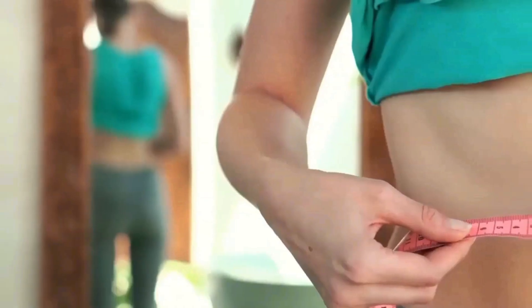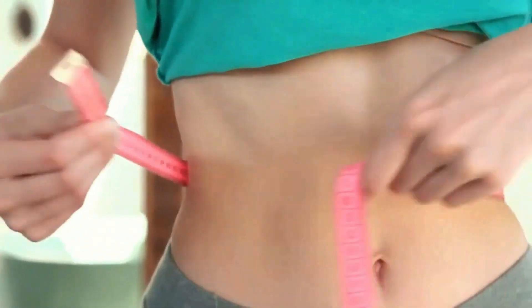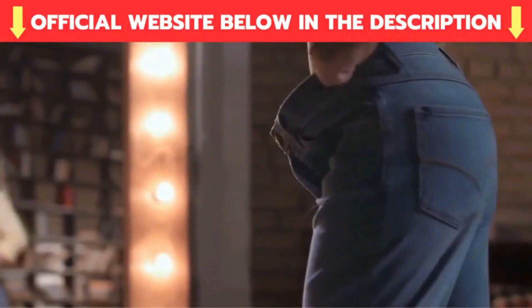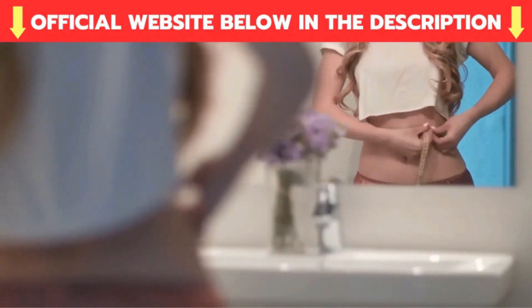People start seeing results in the first few weeks, and since we all have different metabolisms, some people will experience faster results than others. That doesn't mean it won't work for you — it will. You just have to be patient.